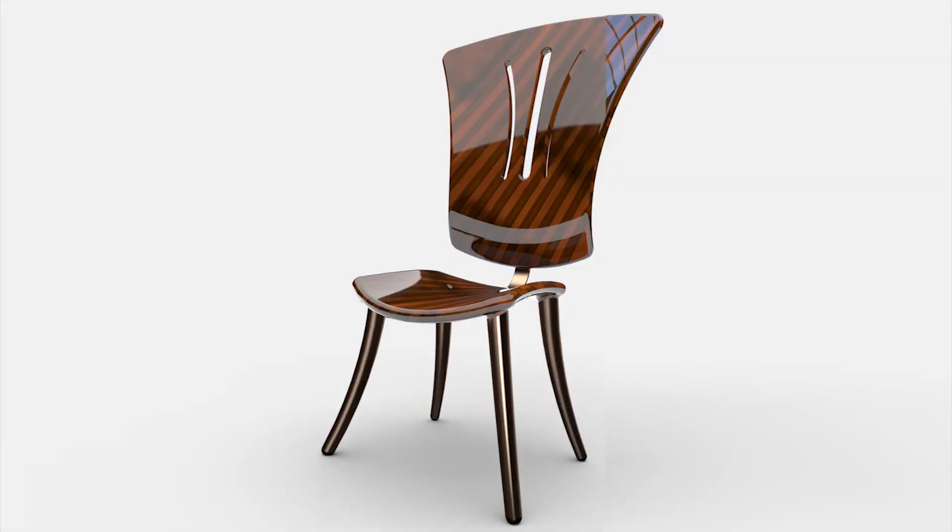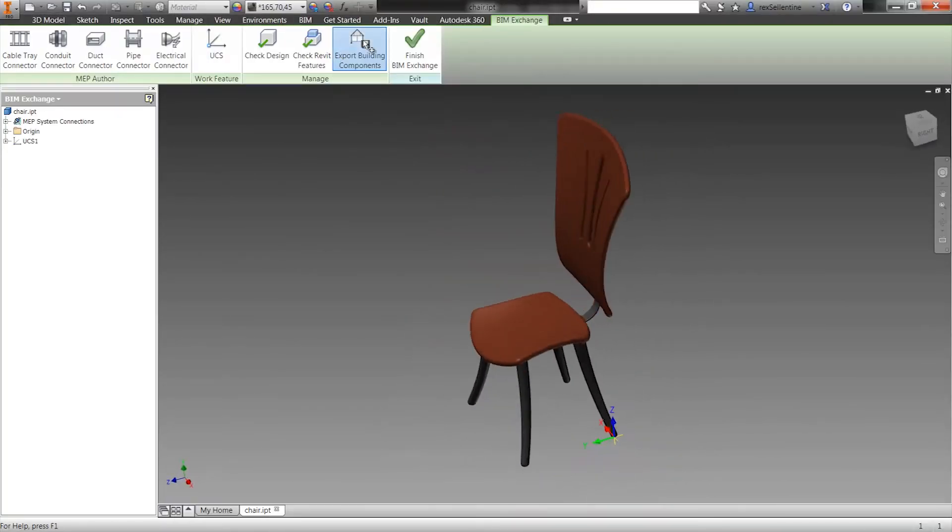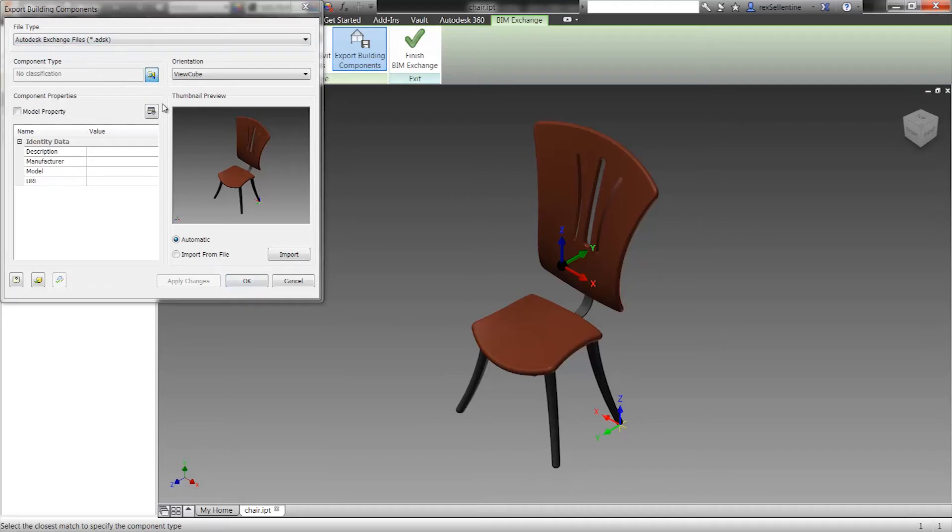The custom chair came from a manufacturer that uses PTC's Creo. Again, within seconds, a building information model was created that can be used by your customers.